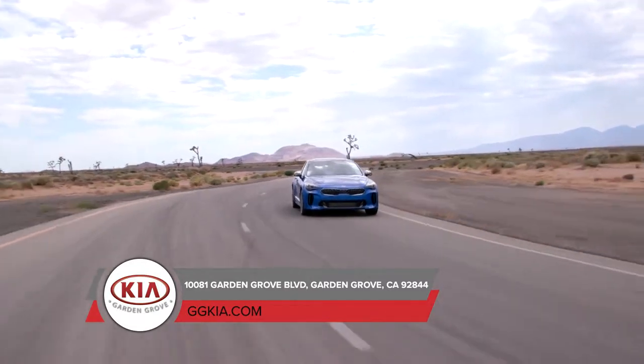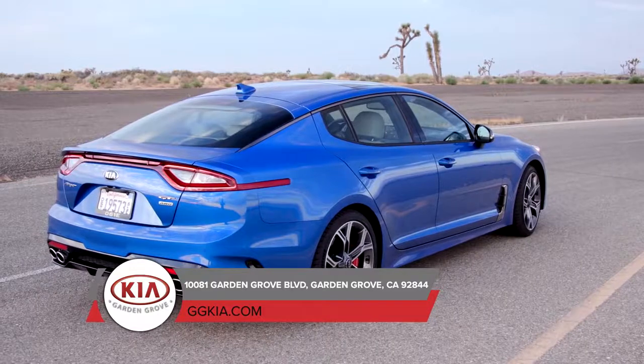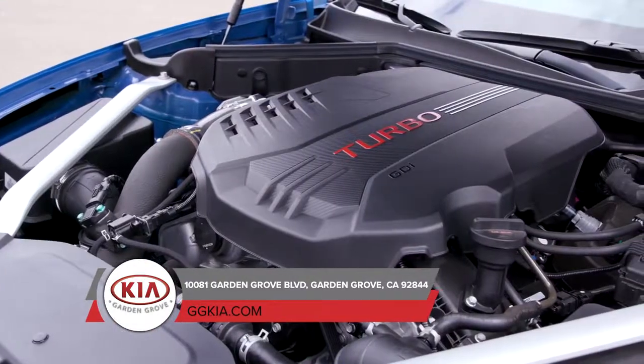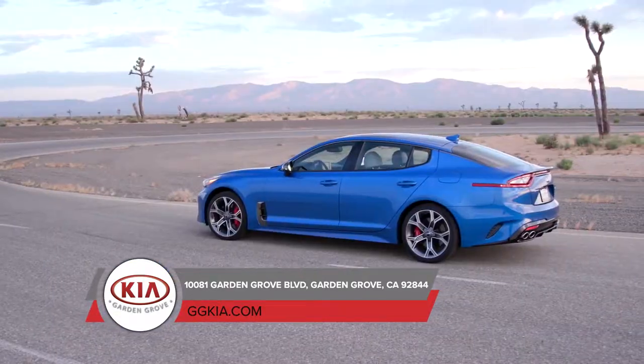The 2019 Kia Stinger GT, a sports sedan with a sleek design, advanced features, and a powerful drive, is now available. Comparable to other sports cars, the Kia Stinger GT can go from 0 to 60 mph in 4.7 seconds.